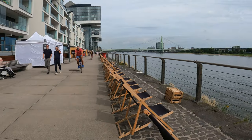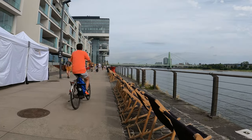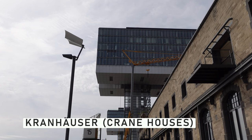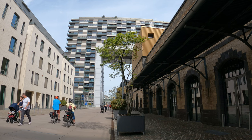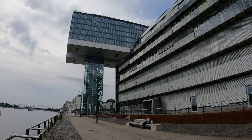This right here is the old port area of Köln and as you can see it has been really nicely redeveloped. It has this beautiful promenade and over there we have the famous crane houses. These crane houses were built between 2008 and 2010 and they are kind of the crown jewel of this redevelopment of the port. There are three of them, 60 meters high, with really quirky architecture — they kind of look like cranes.